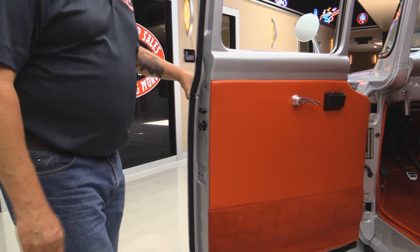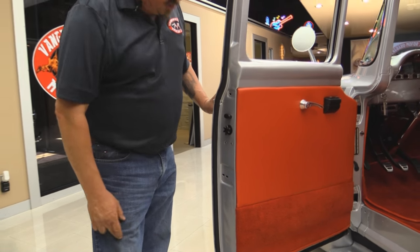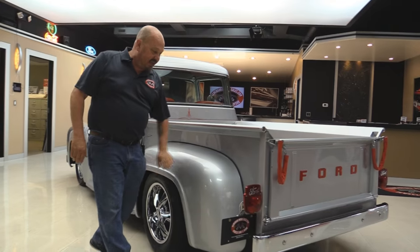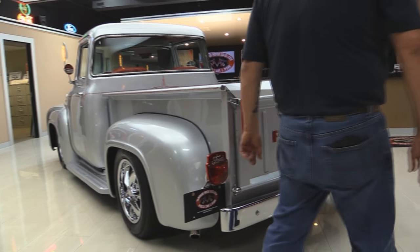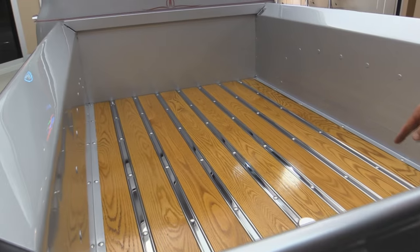Check out that interior and look at these door jams — they are beautiful. Anybody that spends that much time doing a door jam, you know they did the rest of the truck right. Of course it's the big window that everybody's looking for. Steel back here, stainless tail lights, beautiful chrome on the bumper. They've got these custom-made chain protectors for the tailgate.